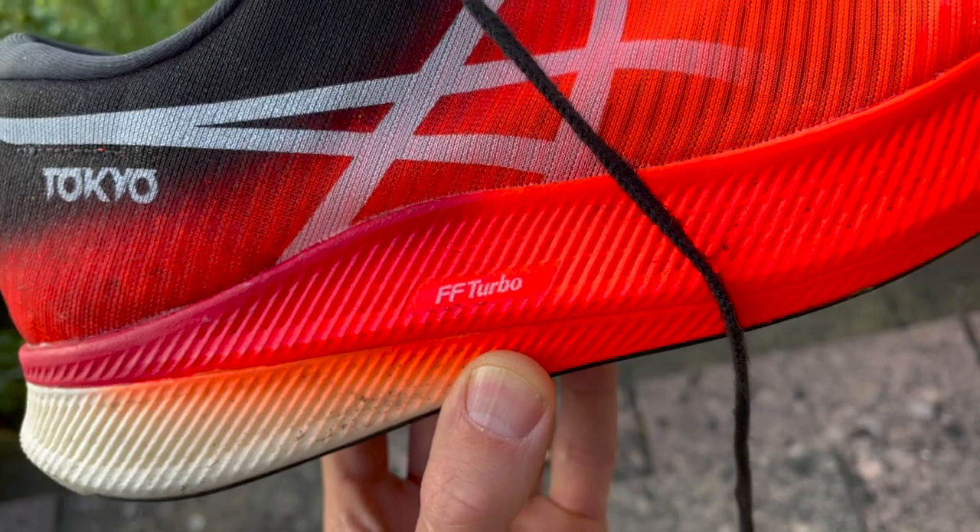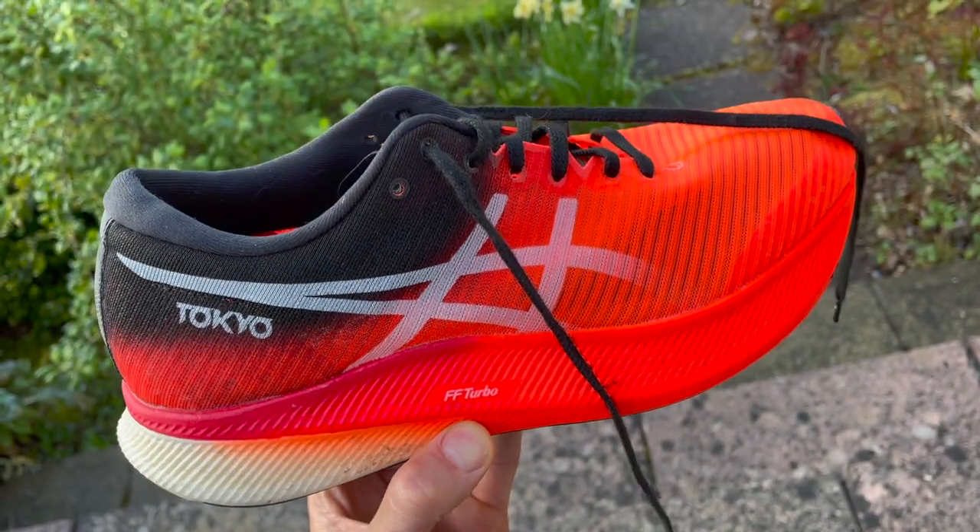Both are obviously carbon plate running shoes. They've got a full carbon plate running through the shoe and super foams sandwiching that plate to provide spring and bounce. In the case of the ASICS you're getting their FF Turbo Foam, which is a souped-up version of the foam found in the Nova Blast training shoes. It's a nylon-based foam and it has a fairly similar feel to the Peba-based ZoomX foam in the Alphafly — probably not quite as soft, but it's got that springiness people are coming to expect from high-stack racing shoes.